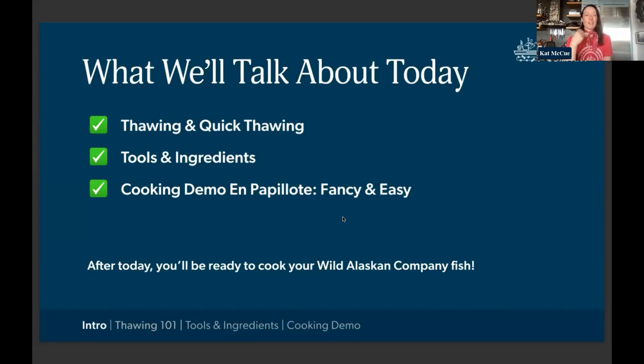Part two, I want to share some of my favorite cooking essentials that make cooking any species really easy and really delicious. Everyone is going to have their own favorite tools, but these are the things that have really helped me become a better cook and made my life so much easier. Part three is a cooking demo of one of my favorite cooking techniques — some of you may be familiar with it.